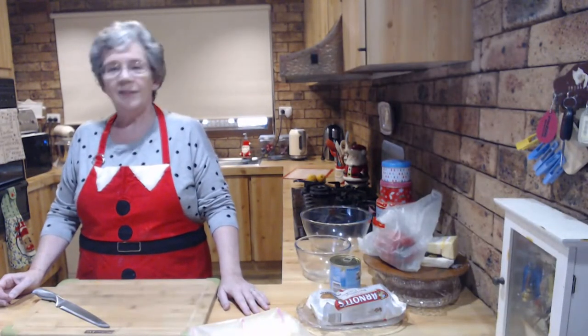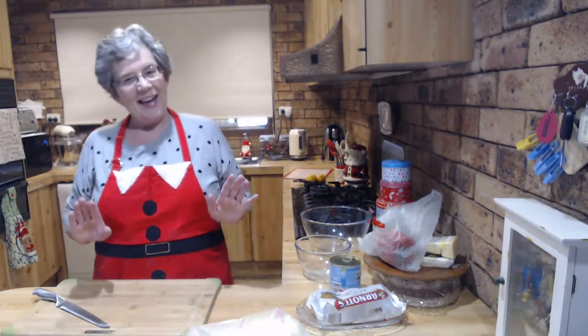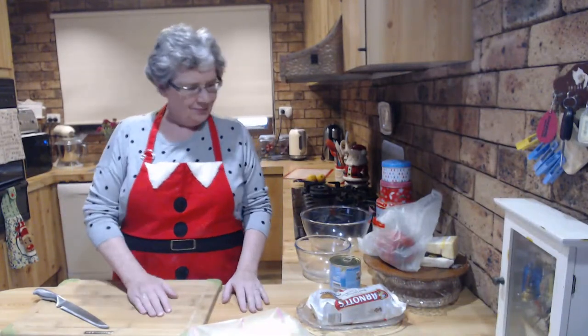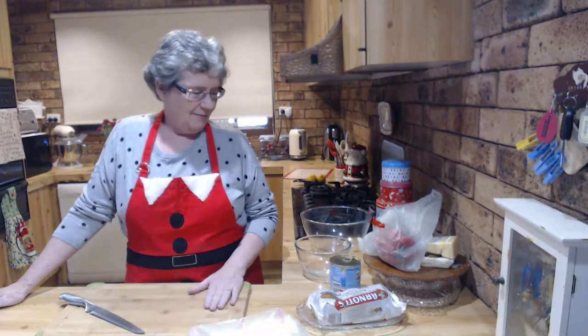Hello everyone, sorry - it was my fault, we had a big four and a half minute hiccup, but not to worry, everything seems to be working okay now. Welcome to Thursdays in the Kitchen - that hiccup just gives you an idea of what my afternoon's been like. It's been one hiccup after another. Thank you to everyone who's joined us; it's really good to see you here on this Thursday night.